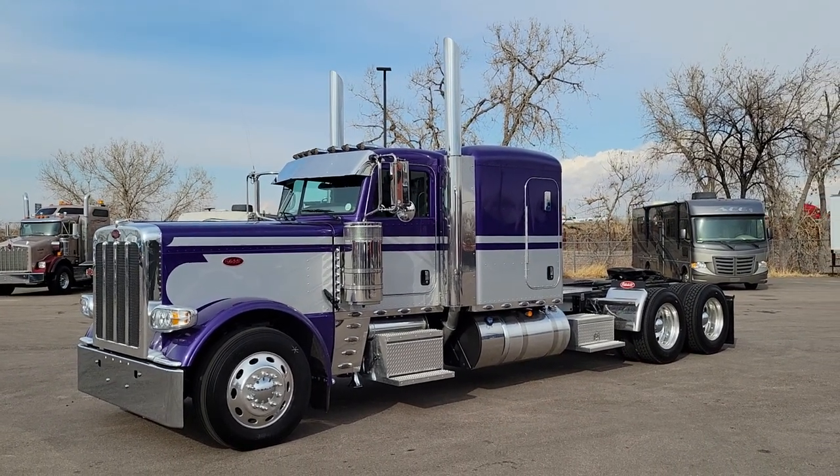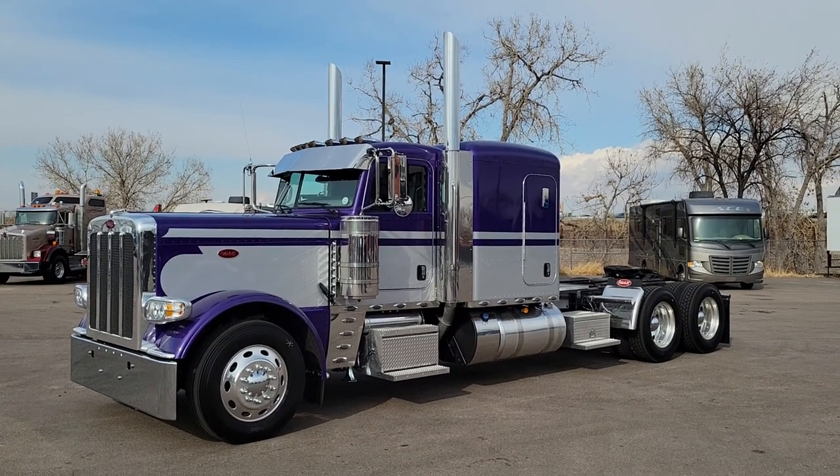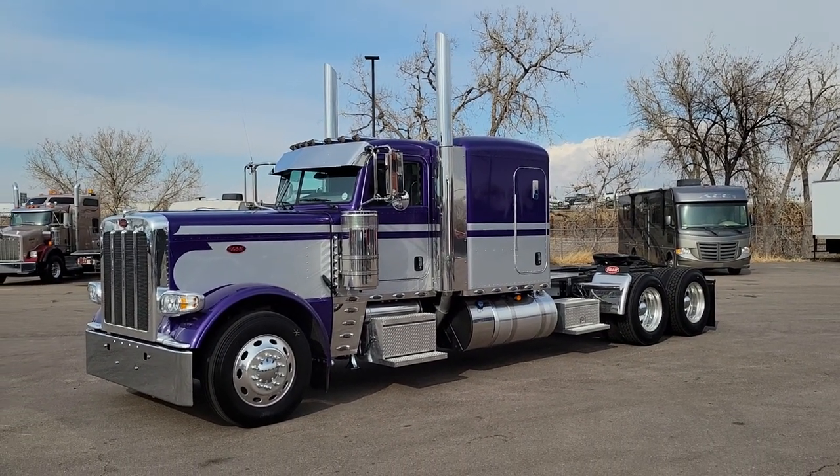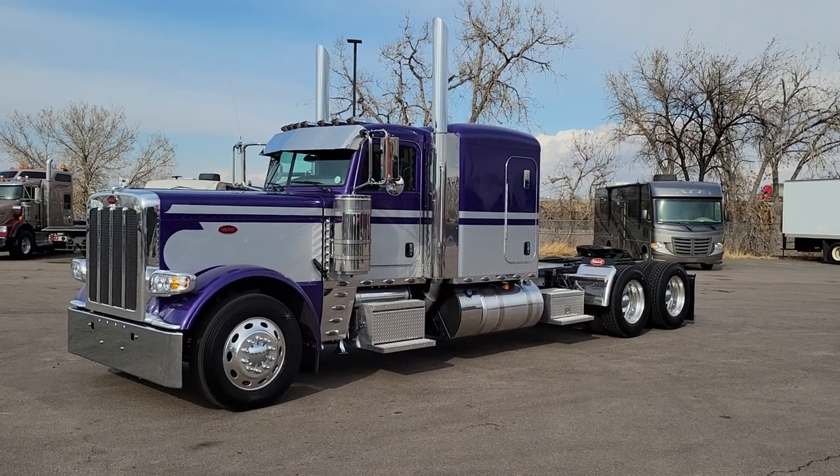Hi everyone, Zach here, Peterbilt of the Rockies, here at Rush Truck Center Denver. I got a bunch of inventory dropping today, ready from our body shop, heading to the front line. So I'm going to be bringing you guys a bunch of videos today.